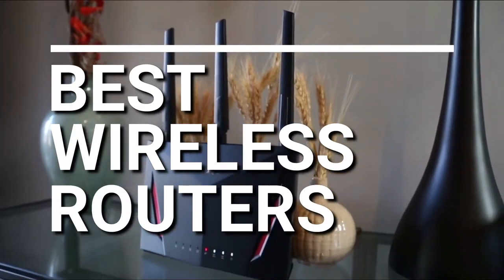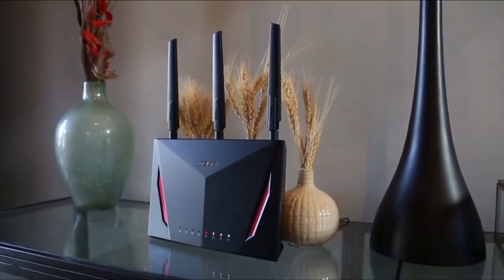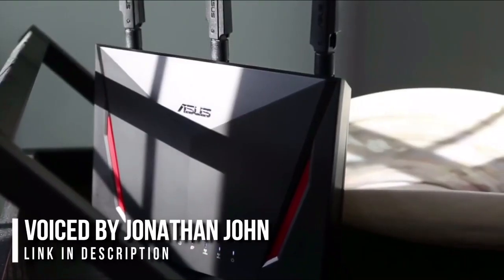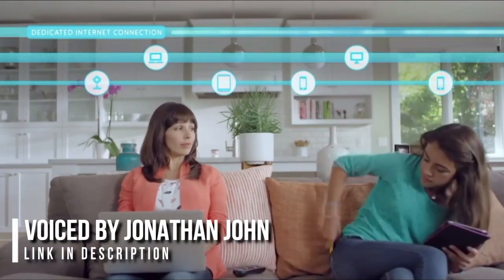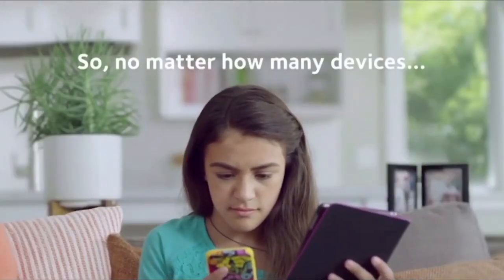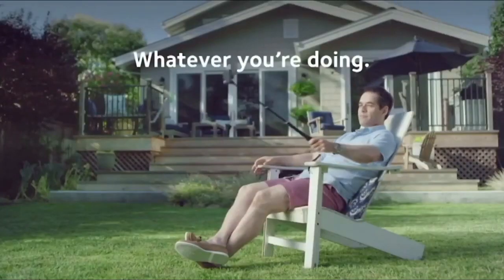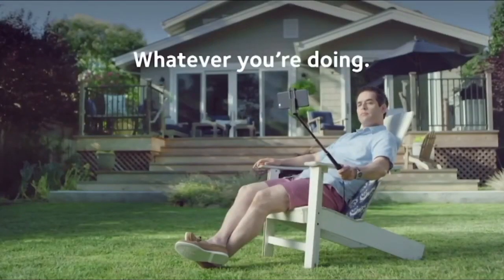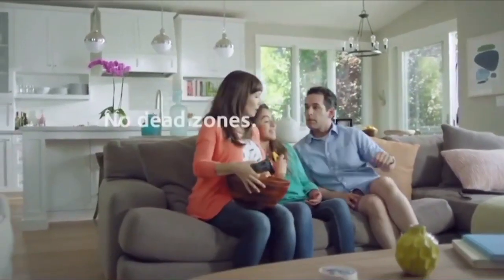With so many wireless routers on the market, finding the best one for you can be very stressful. Luckily, we here at Dintalks have you covered with the best wireless routers. All the links to all the products mentioned in this video will be in the description below. We always keep the description up to date with the information that wasn't mentioned in the video, so for the most up-to-date information along with updated pricing, check out that description.